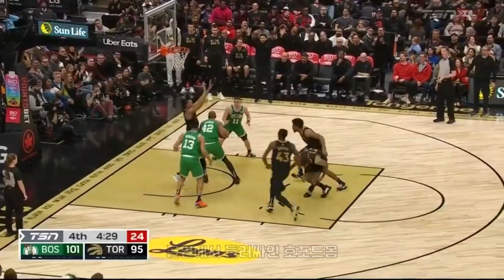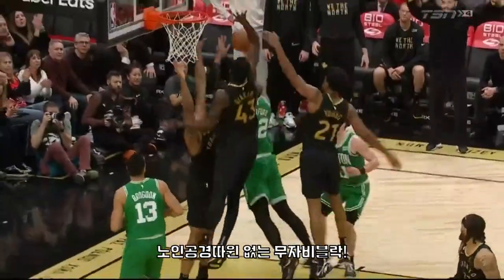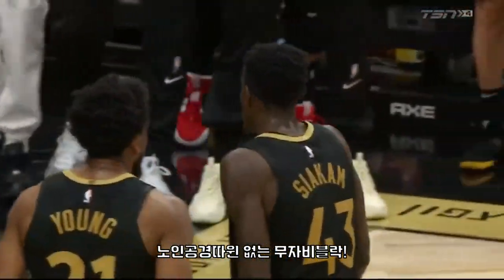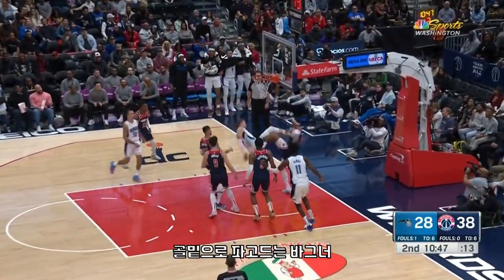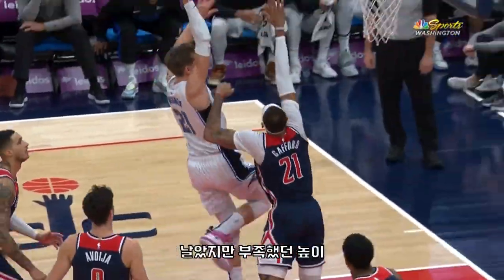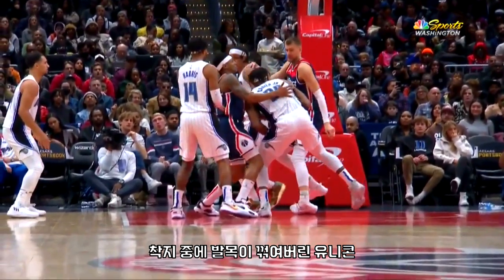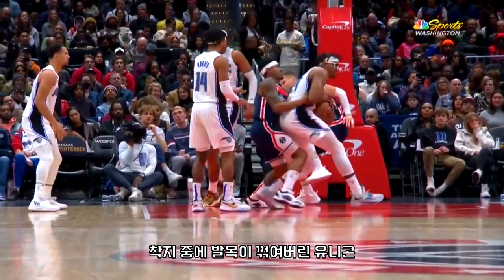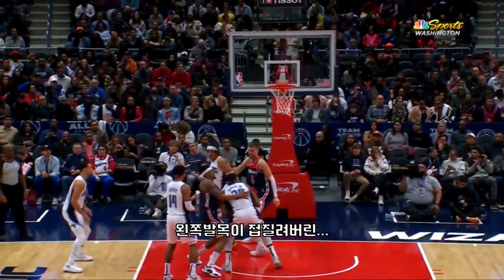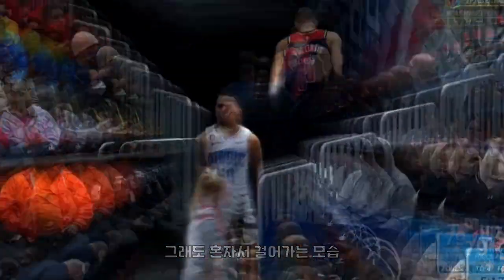These turnovers happen as Moe was trying to contest the lob. Access denied. At the bottom of the screen you see his left ankle just came down with all this weight and it just rolled on him. Hate to see that. He's trying to make his way off the court.